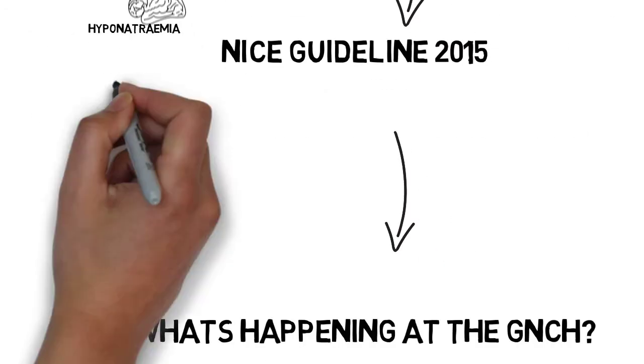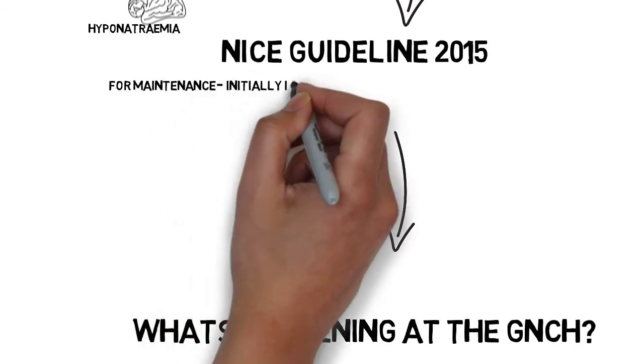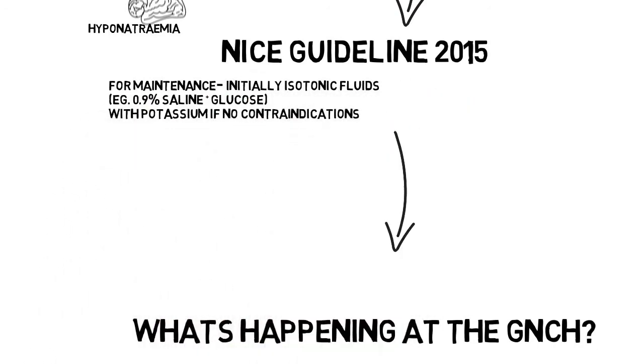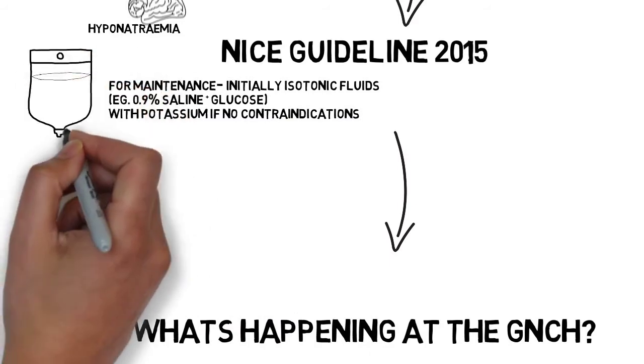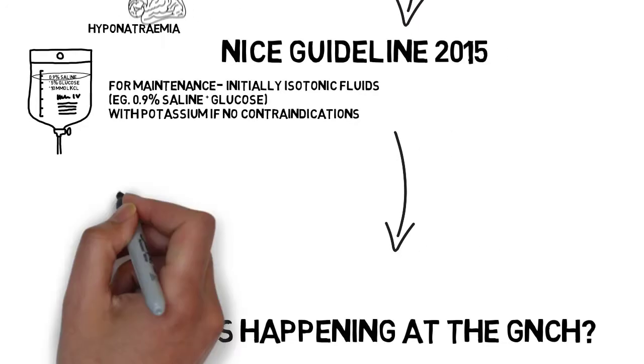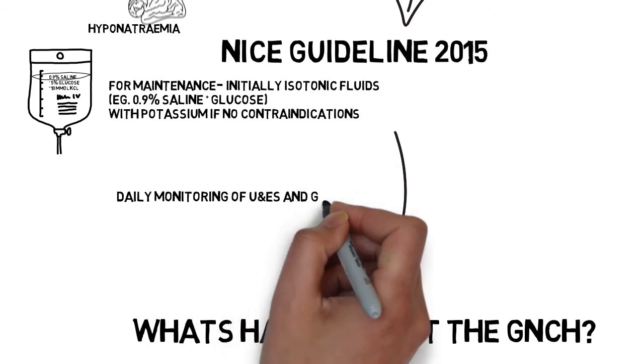The NICE guidelines state that for maintenance fluid, initially isotonic fluids, which in electrolyte composition most closely resemble normal human blood, should be used. Potassium should also be added routinely, unless there's a contraindication like renal failure.